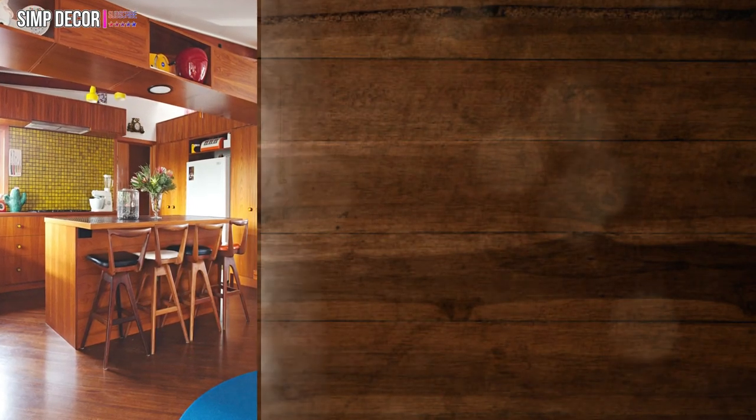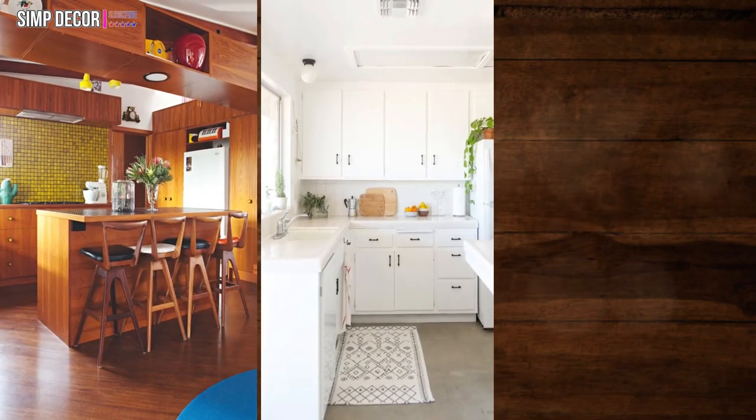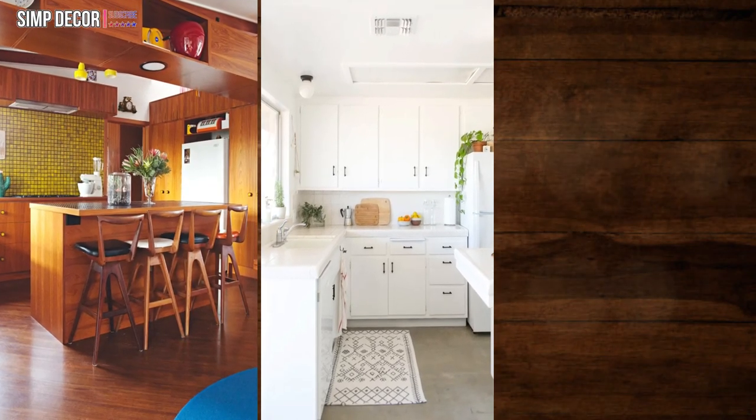20. Tap into your ceiling's potential. If you've run out of wall and counter space, look up. Your ceiling is often untapped and full of potential. 21. Go all white.